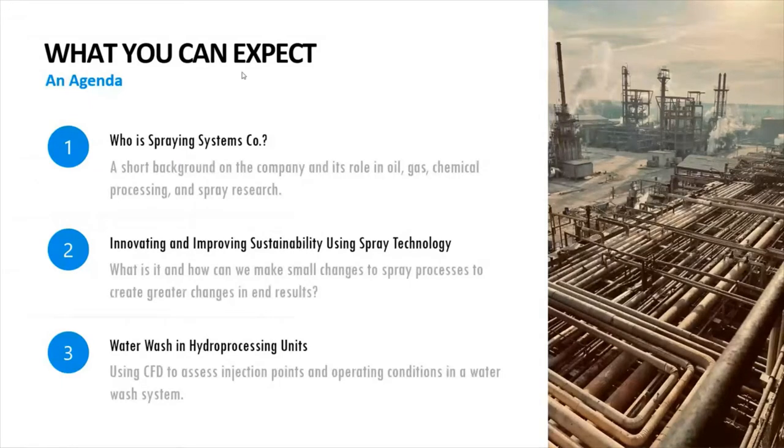Next, I will be giving some general background and explain where we are, why we're here, and why we're talking about this. Then I'll talk specifically about water wash and hydroprocessing units. This is a fairly short presentation and we'll be giving it as an overview, so I do urge you to ask questions if you have any. Although the application I'll discuss is specific, the ideas can be used for almost any spray nozzle application in the oil and gas industry.